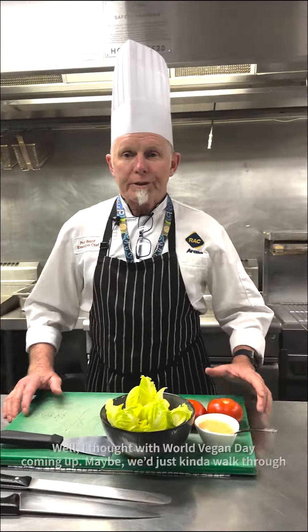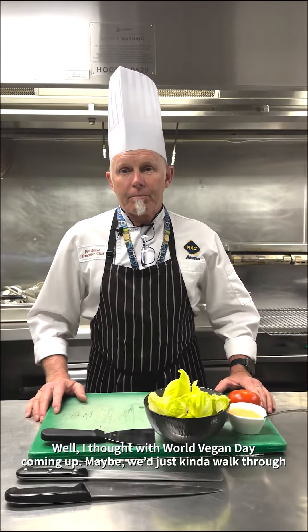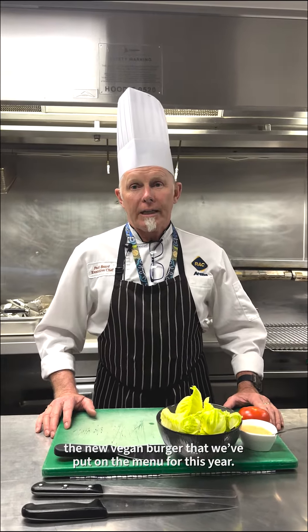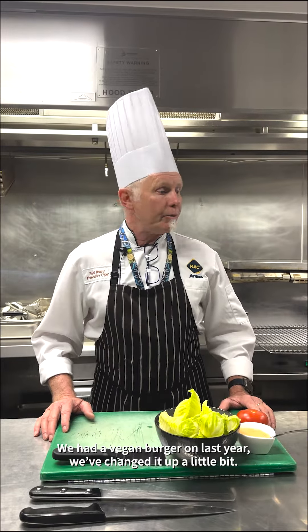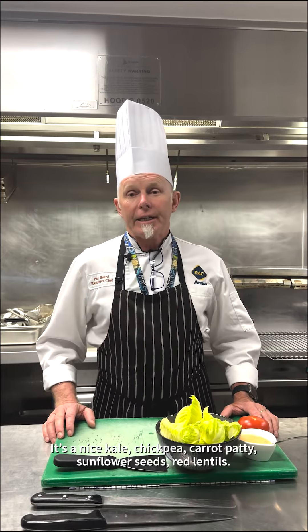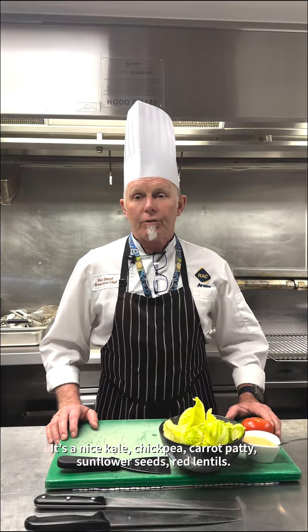What are you doing here in the kitchen? Well, I thought with World Vegan Day coming up, maybe we just kind of walked through the new vegan burger that we put on the menu for this year. We had a vegan burger on last year. We've changed it up a little bit. We've actually got a really cool patty that we're buying in. It's a nice kale, chickpea, carrot patty, sunflower seeds, red lentils.